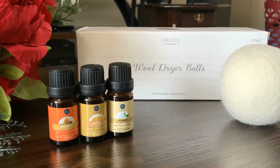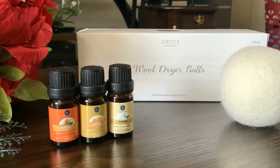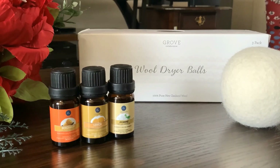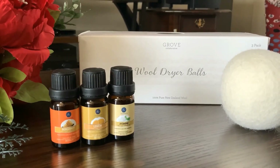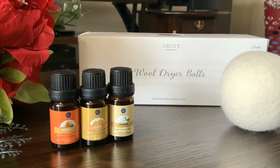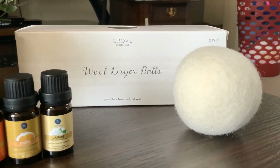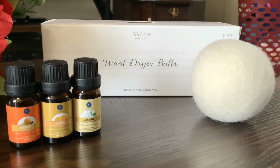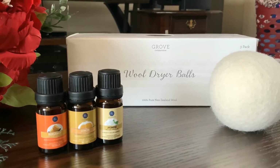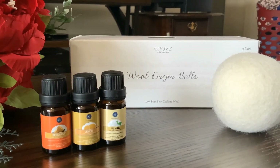My next set of essential oils are bergamot, lemon, and jasmine. Bergamot has kind of an orange smell — I ran out of orange essential oil, so I started using bergamot. I use these oils while drying clothes in the dryer. I put a few drops on wool dryer balls and toss them inside the dryer, and once the clothes come out, they smell amazing — I love it!